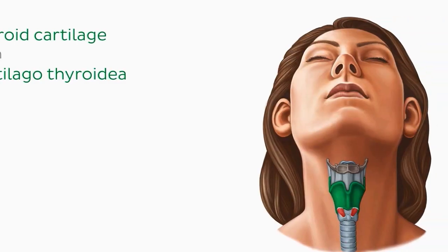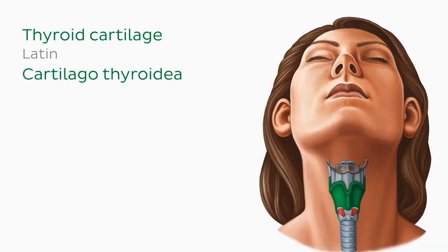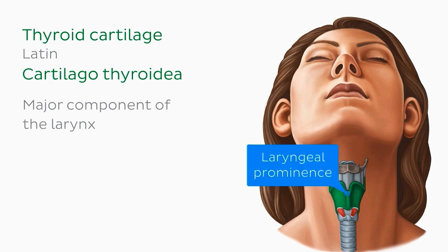Inferior to the hyoid bone is the thyroid cartilage, which we can now see highlighted in green. It's the largest of the cartilages in this region. This cartilage is a major component of the larynx, forming the laryngeal prominence.